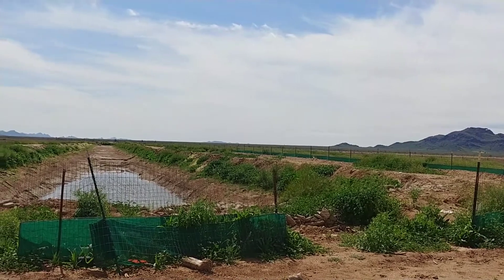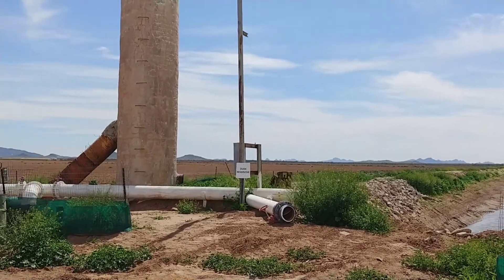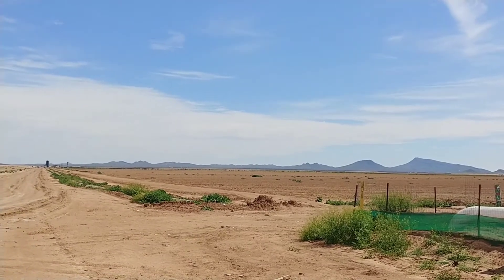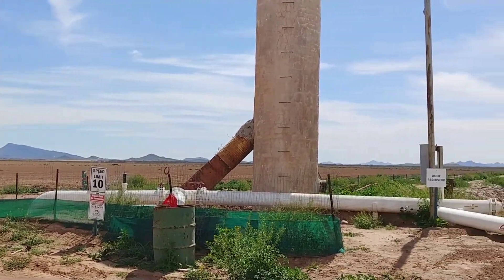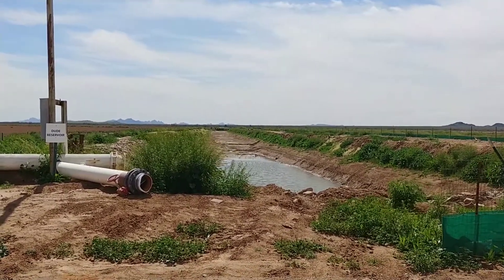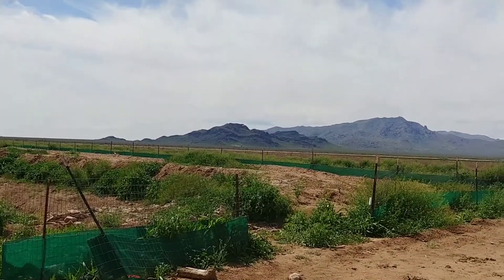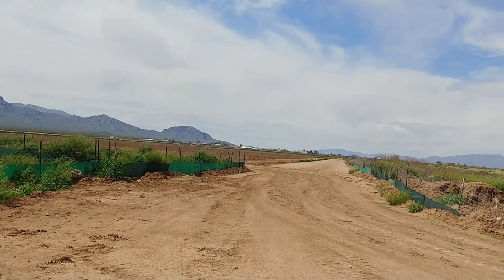We're out here in Aguila looking at the northwest section of this 160 acre gross parcel. Net is about 155. Beautiful farmland. This property has one half of a shared well. Right now the current farmer is using 100% of the well. Normally they use this reservoir to collect water for the property. This is the adjacent property to the west — also 160 acres. Nice farm roads.